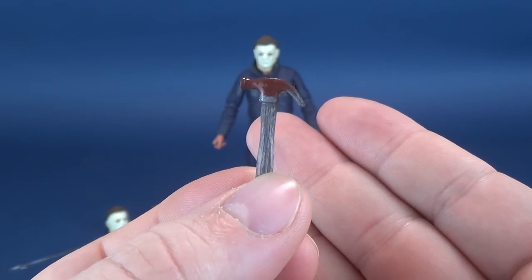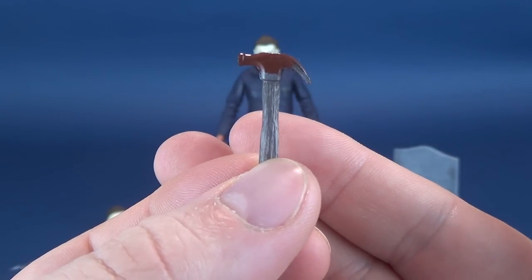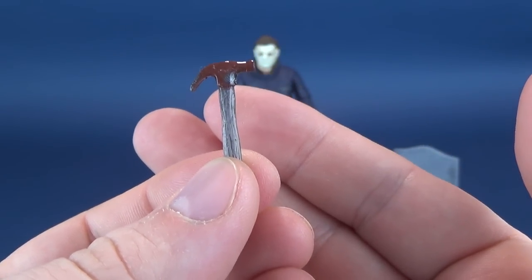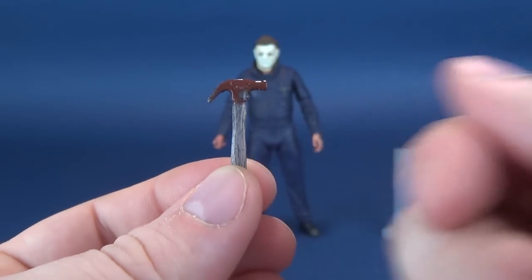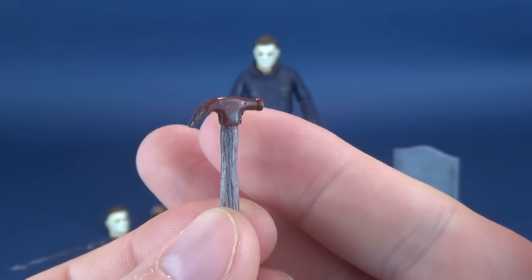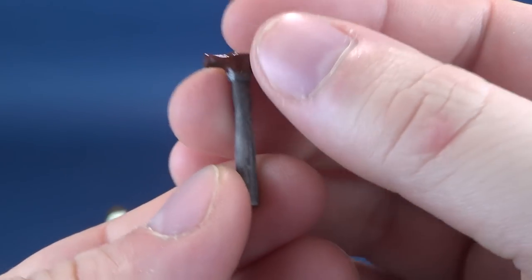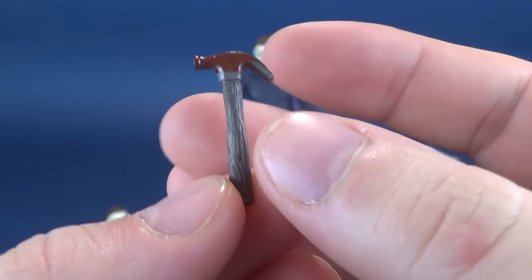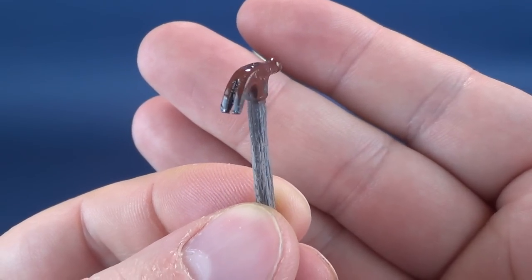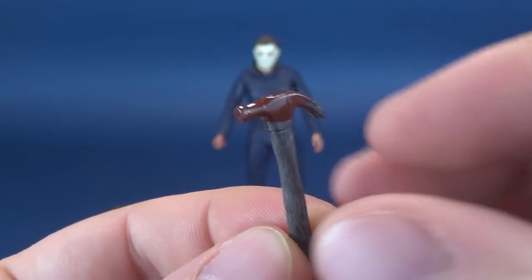Last for his bludgeoning and stabbing weapons, he also comes with his hammer. Whereas the knife has zero blood — big old goose egg — the hammer more than makes up for it. It is absolutely doused in blood. Nice wood grain is also added to the handle portion, giving it a real old look. I love how it has a nice wet slick coat; the light does a fantastic job of dancing off the paint.